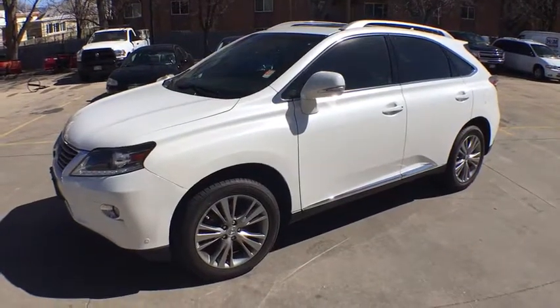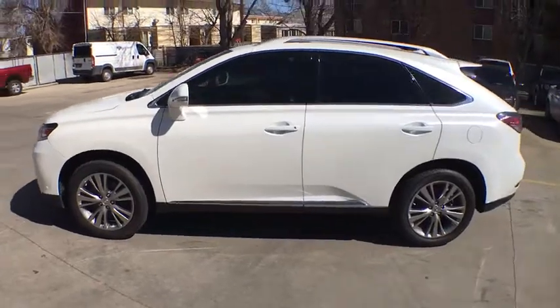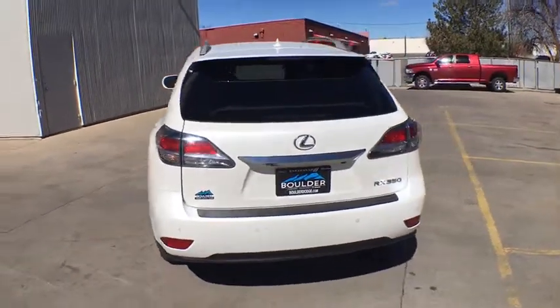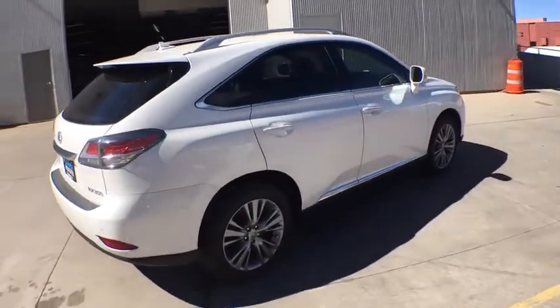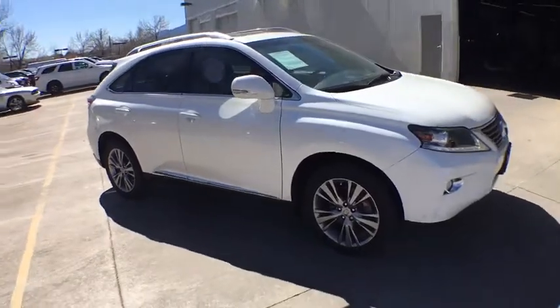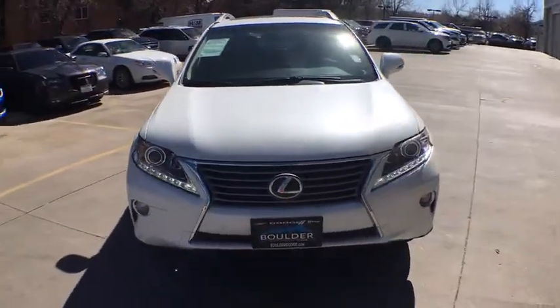The 2013 Lexus RX 350. The RX 350 offers a driver-inspired design and intuitive technology that puts you in total control of your interior. Paired with a spacious cargo area and a powerful V6 engine, the RX 350 continues to offer the best combination of powerful performance and interior luxury in its class. This vehicle has less than 80,000 miles.